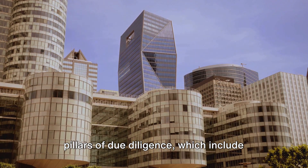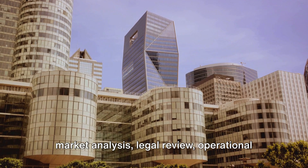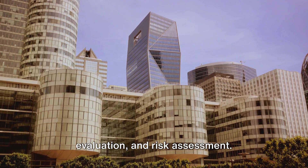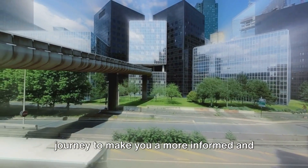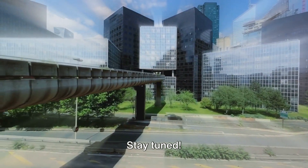Our next scene will delve into the key pillars of due diligence, which include financial audits, physical inspections, market analysis, legal review, operational evaluation, and risk assessment. So buckle up as we embark on this journey to make you a more informed and savvy real estate investor. Stay tuned.